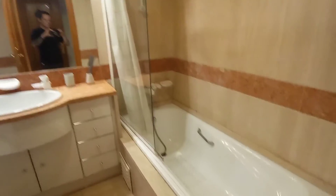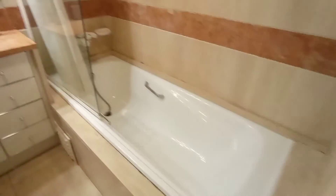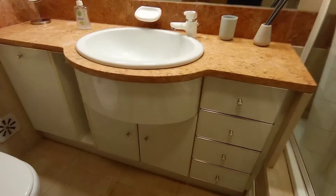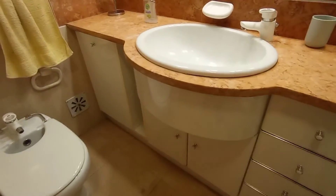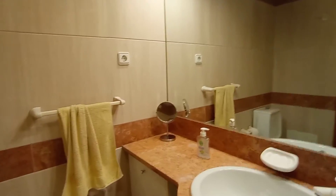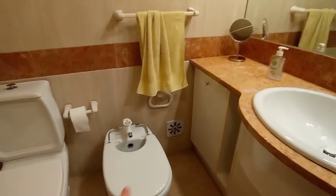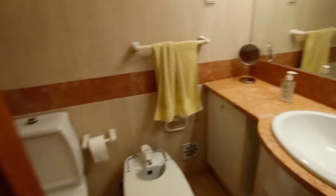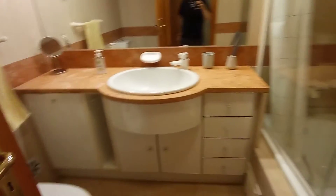Heading out of this room now into the ensuite — full size bathtub and shower. Good storage underneath the sink, good size mirror, a small vanity mirror, towel rack, you have a bidet, and the toilet just there. Very nice.